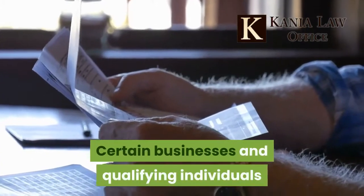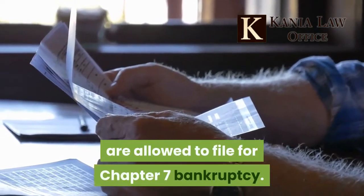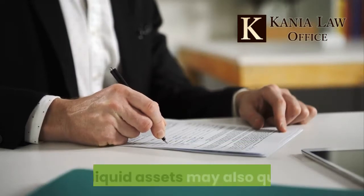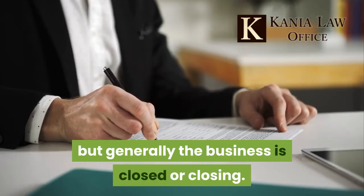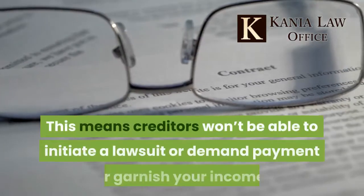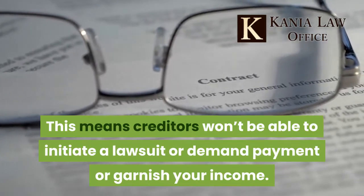Certain businesses and qualifying individuals are allowed to file for Chapter 7 bankruptcy. LLCs, partnerships, and corporations with liquid assets may also qualify, but generally the business is closed or closing. Once you file a Chapter 7 bankruptcy petition, there are no further collection actions made against you, meaning creditors won't be able to initiate a lawsuit, demand payment, or garnish your income.